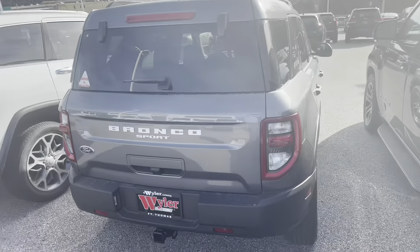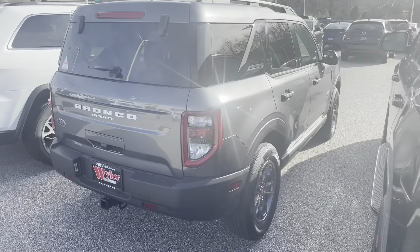So obviously this is the lower-end trim of the Broncos. The vehicle does have a tow hitch on it, so it does tow some capacity — not sure how much, probably enough for a couple of bicycles, maybe a lot more.